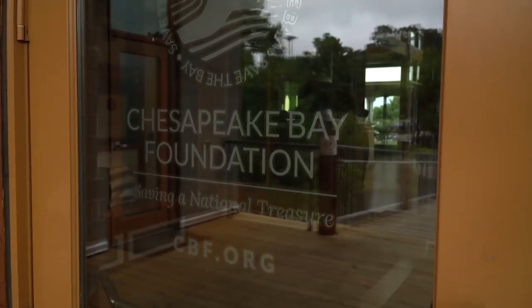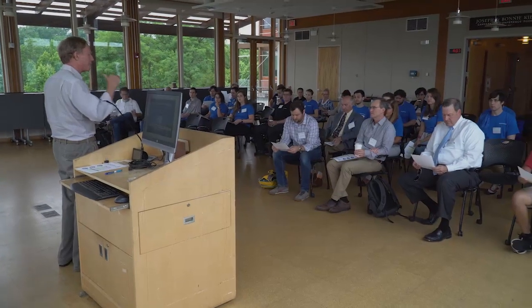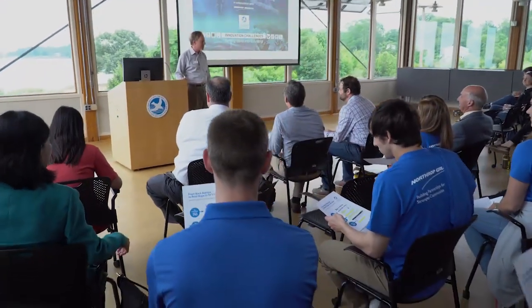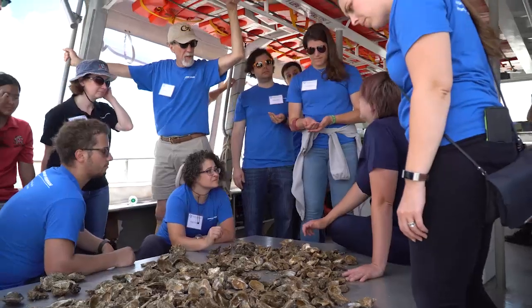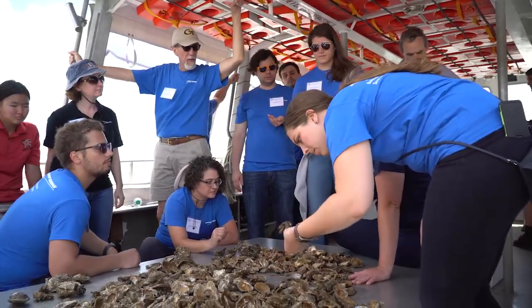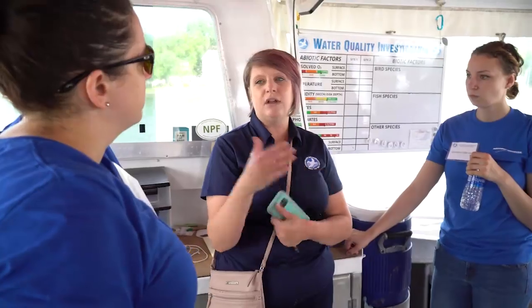We have over 12,000 employees in Maryland, so the Bay is our backyard, and we've had a long-standing partnership with the Chesapeake Bay Foundation. As a company, we are focused on the long term, and sustainability is a big part of that. This challenge is another element of our broader sustainability approach, developing innovative solutions to help the Chesapeake Bay Foundation with their oyster restoration work.